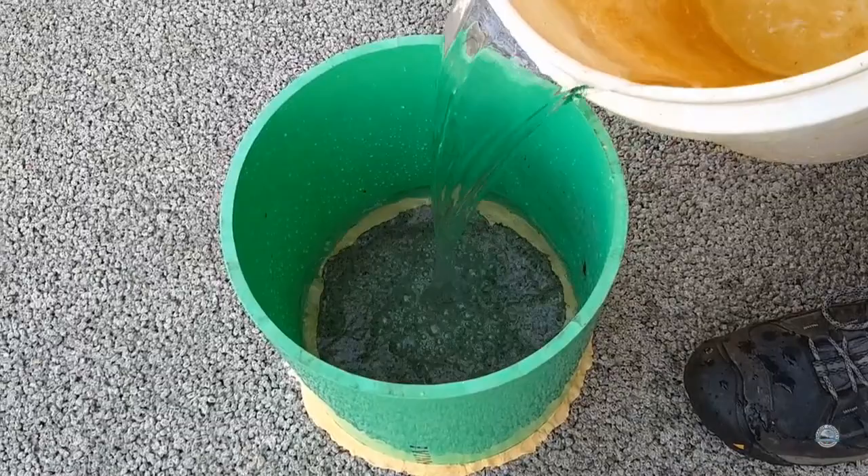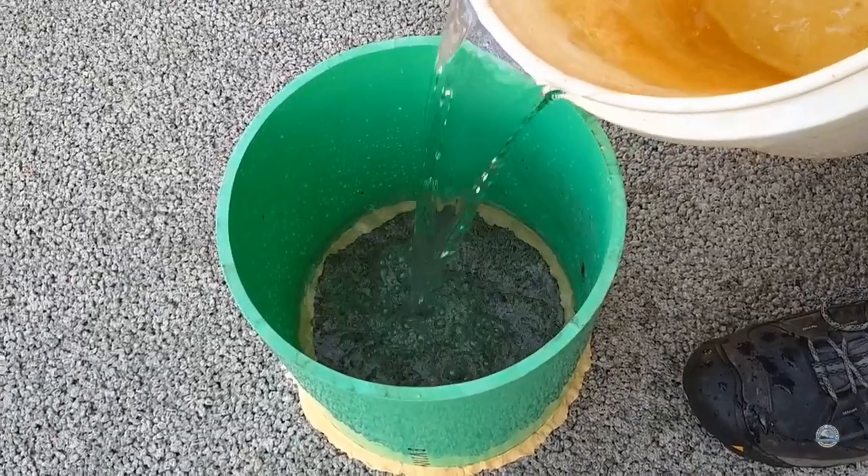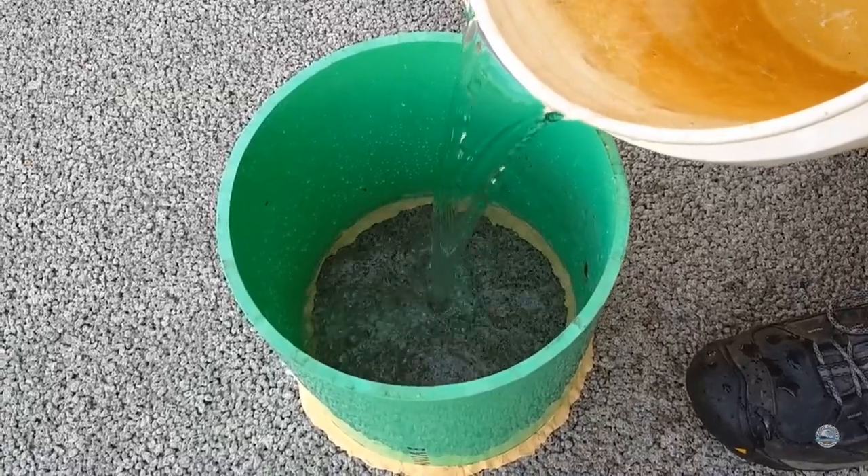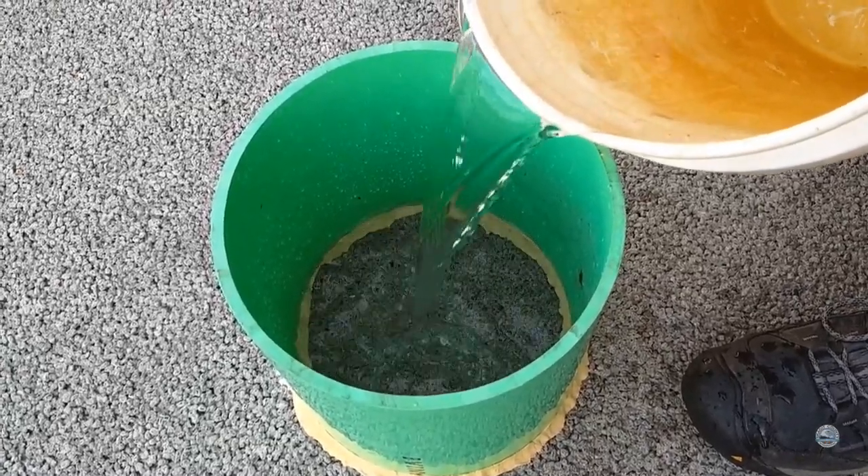This is the five-gallon test, and we just pour this in and time it, and from that we calculate the infiltration rate of the pavement to see how well it's performing. We do this every year.